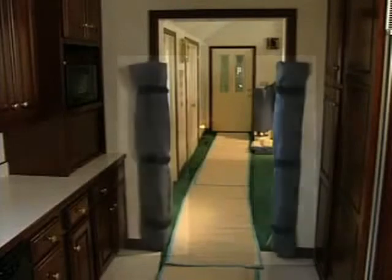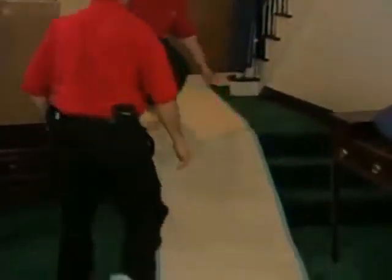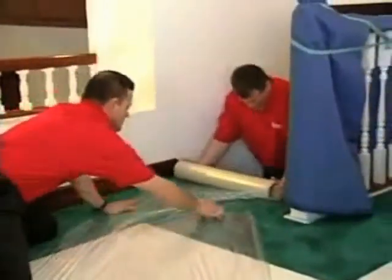Door jamb and banister covers are used to protect vulnerable areas, while clean runners are applied to carpeted, tiled, and wood floors. These steps are taken at both origin and destination to protect your home.